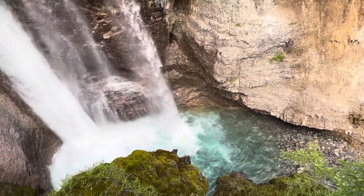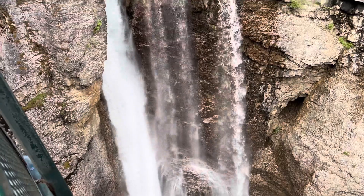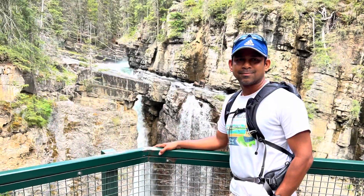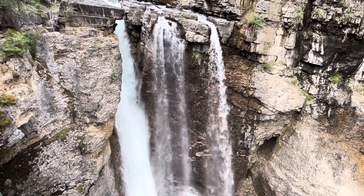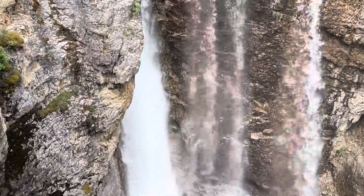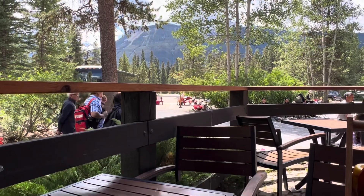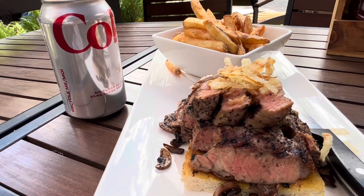The Johnson Canyon upper falls are much higher than the lower falls. There are two viewing platforms for the upper falls. The other viewing platform is much larger and allows you to see the Johnson Canyon upper falls from above. Johnson Canyon is a scenic, fun and unique place that everyone should visit at least once during their trip to Banff National Park.